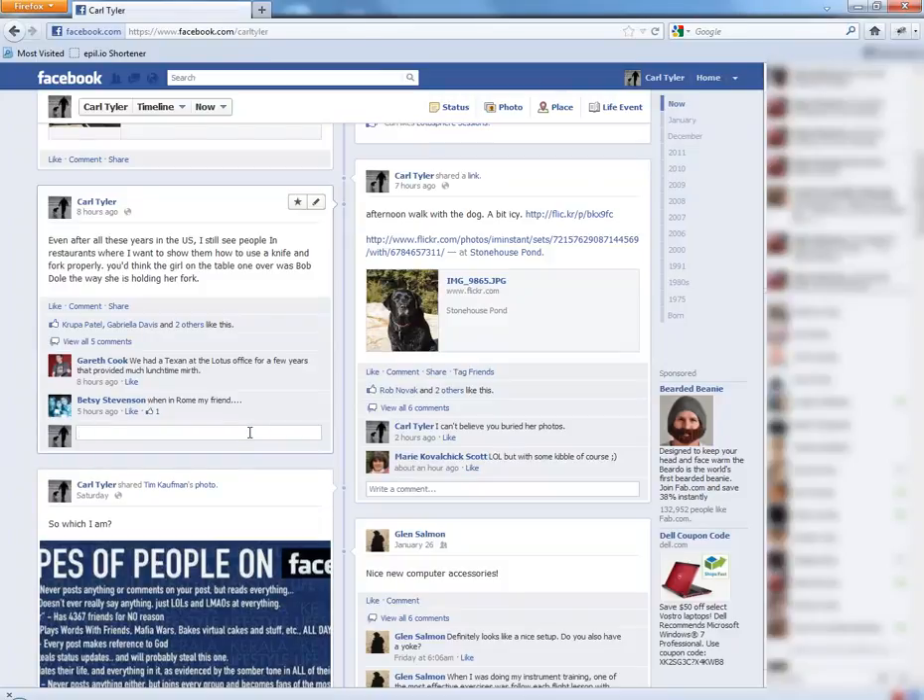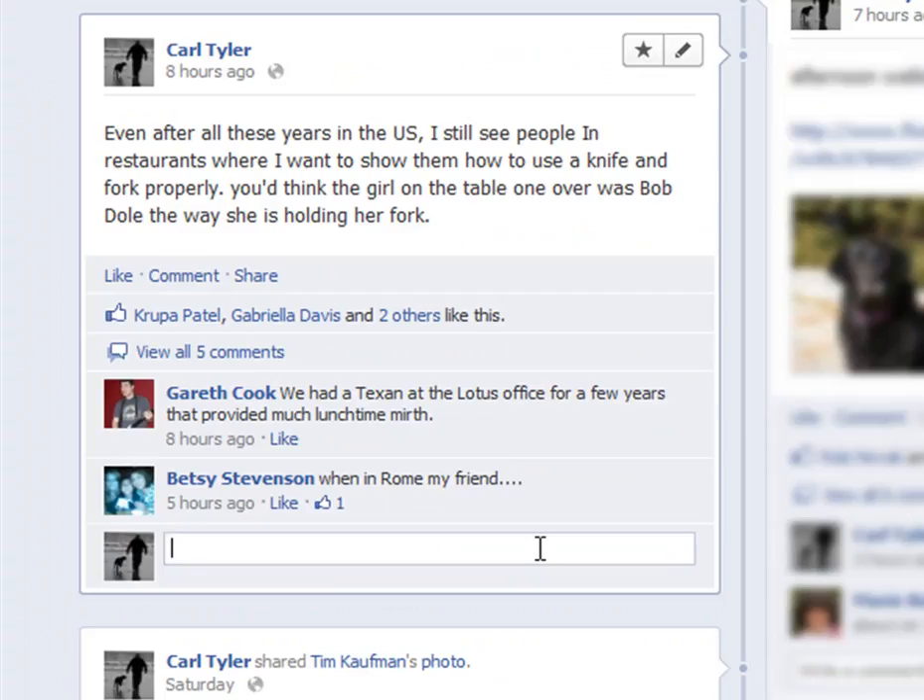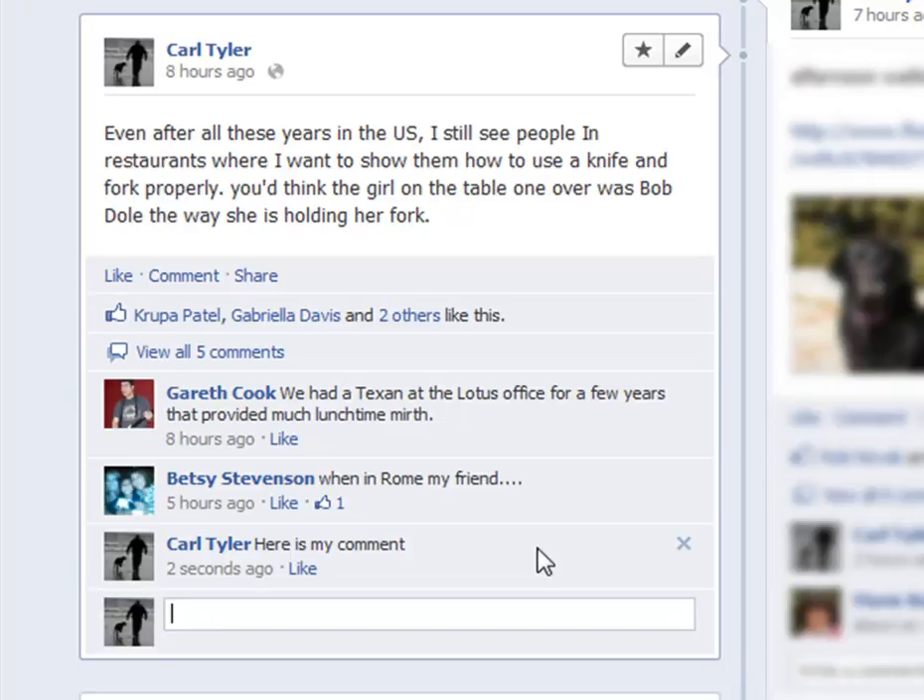One of the biggest complaints I hear about Facebook is that you can't edit a comment after you've posted it. Now whilst that's true, you can actually edit a comment if you see it immediately and want to change it. So let's see — right here, I'm going to put in a comment and I'm going to hit enter, and you can see that comment's there.